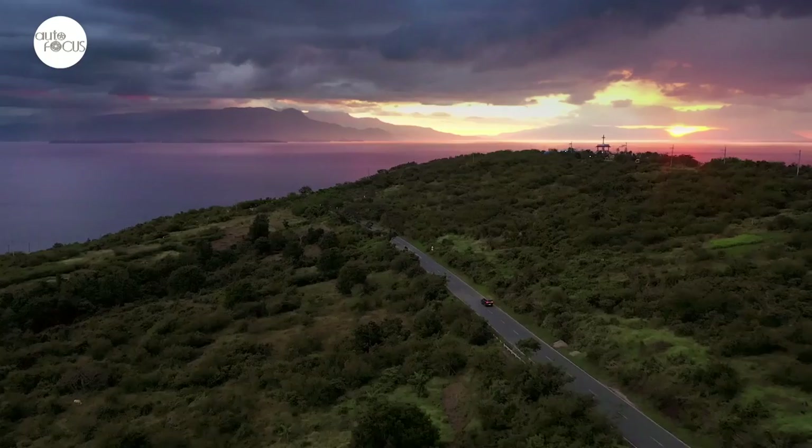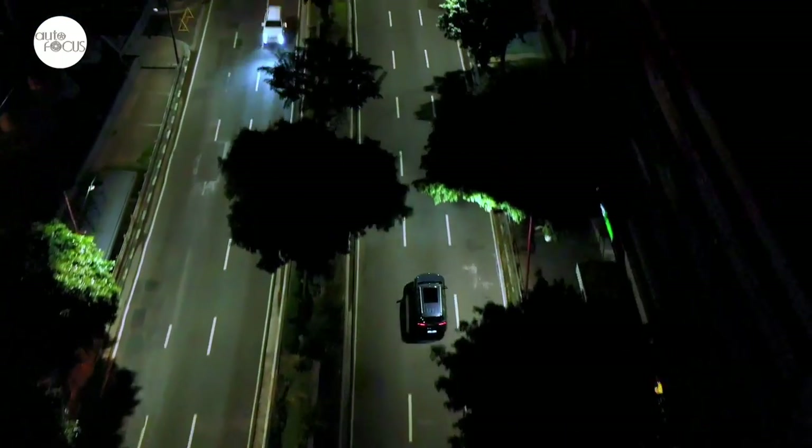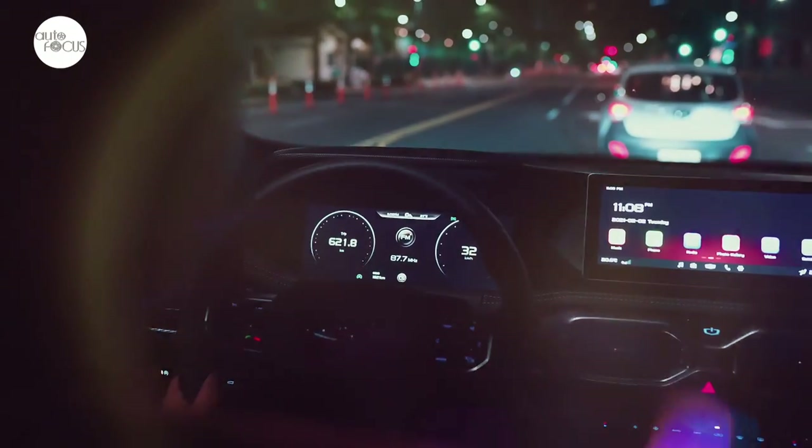GLE first brought in two trim levels of the Okavango — a Comfort and Urban — and later rolled out the Urban Plus, which mainly just added a 60-inch panoramic sunroof plus upgrades to the headlamps and digital instrument panel.